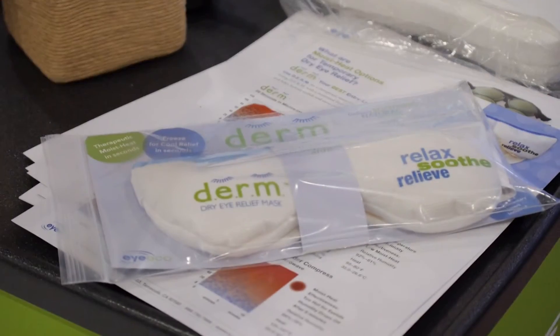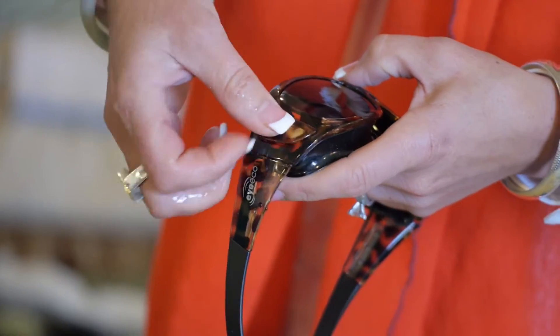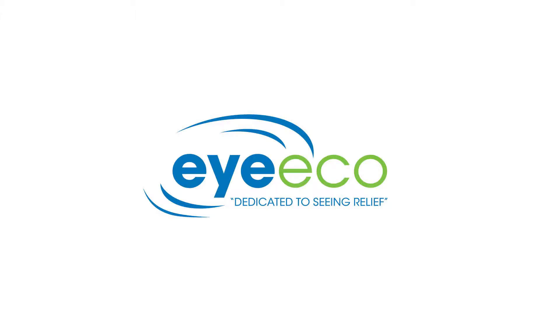Jumping on board with ocular surface disease — both the chronic and the wellness portion of it — is one of the fastest ways that you can help your patients. Those practices that are grabbing hold of it are succeeding very quickly and making a lot of patients happy.